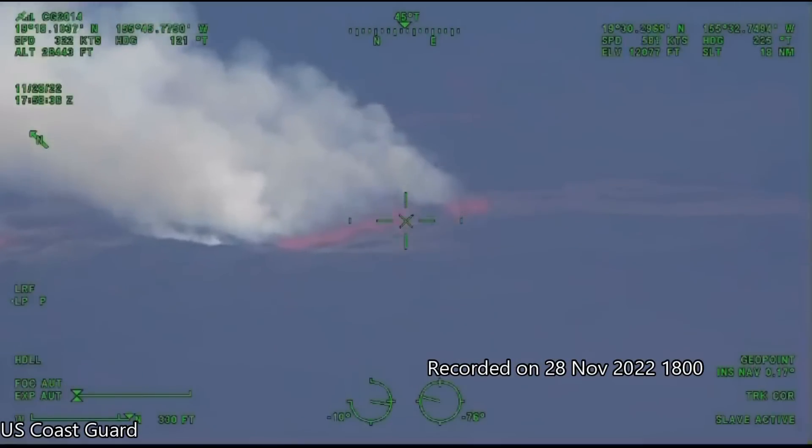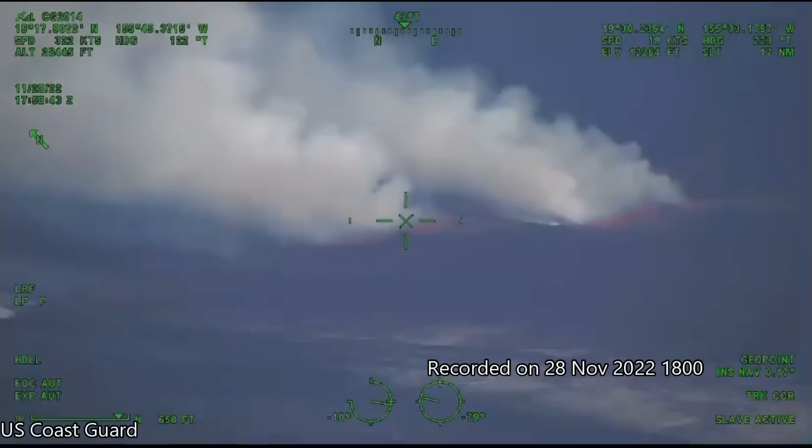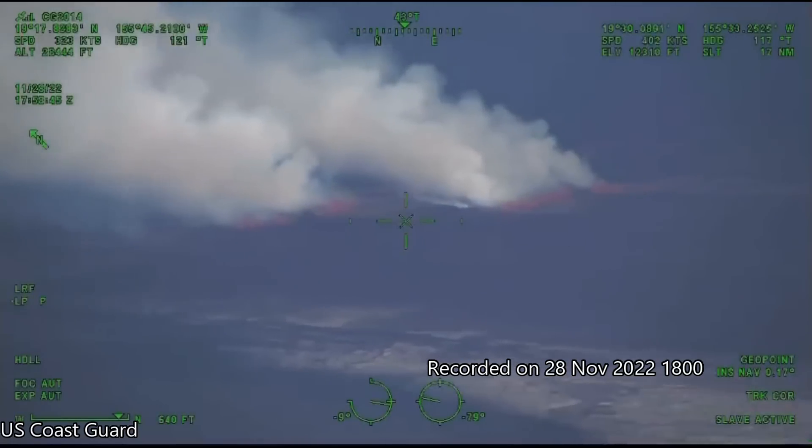Here is a brief clip of the eruption filmed by the Coast Guard. Lava fountains have been reaching as high as 100 to 200 feet, or around 30 to 60 meters.